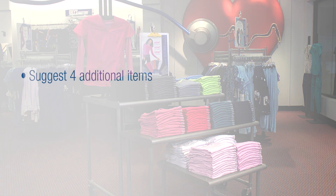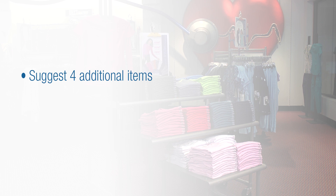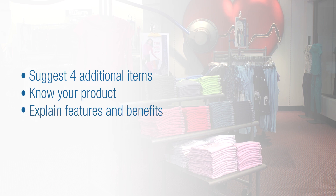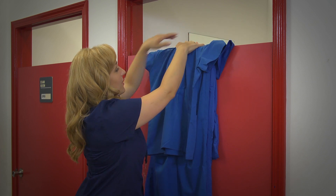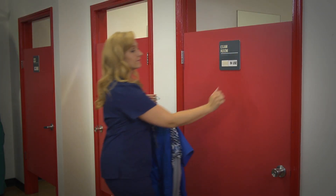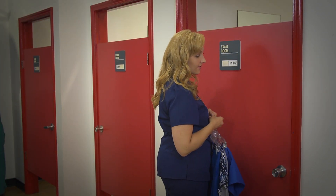While the customer is in the fitting room, it's a great time to suggest additional items and potentially add on to the sale. Use your product knowledge when suggesting items and explain their features and benefits. Simply lay four additional items over the top of the door or knock. 'How are you doing? I brought you a couple of items.'